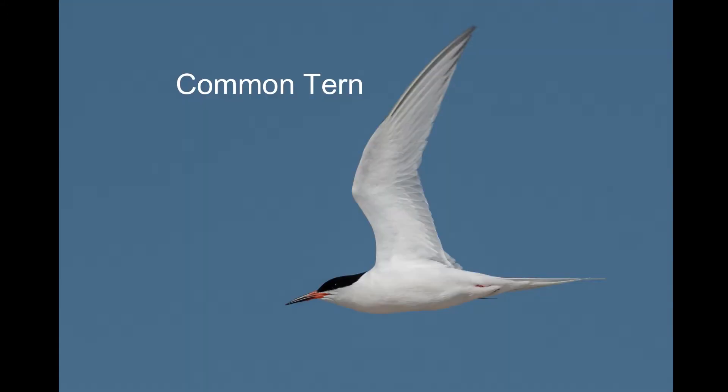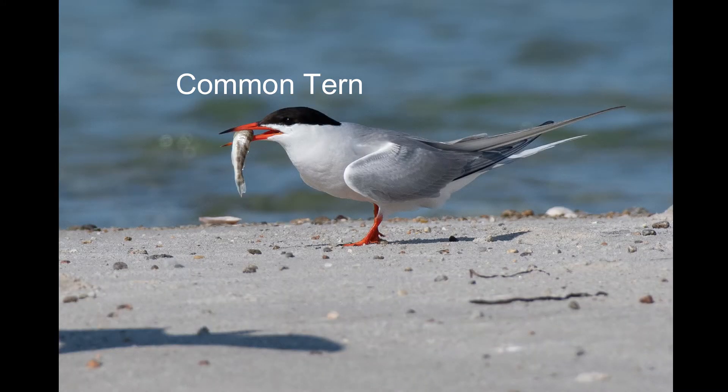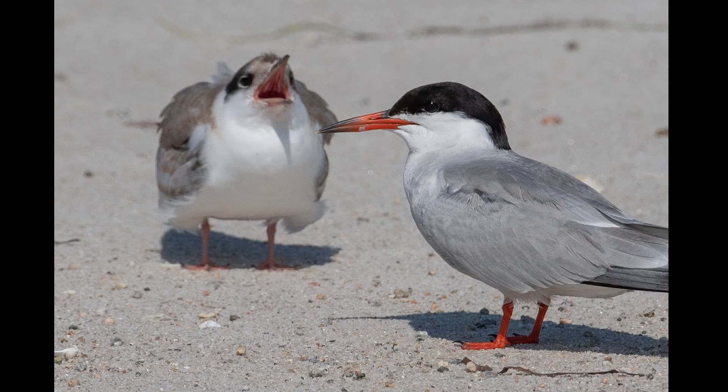There are a lot of common terns around, flying around and diving headfirst for sand eels and small fish. They're busy feeding themselves and their recently fledged young.